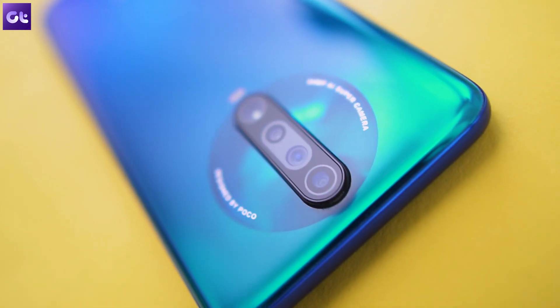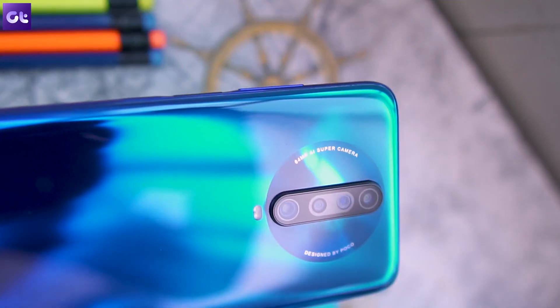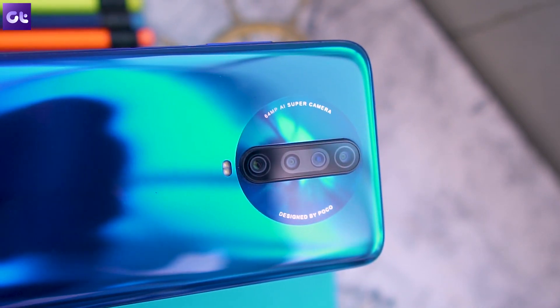The POCO X2 is here and there's a very good chance that a lot of you guys would be interested in buying that. If you've bought one or are looking to buy one, here is a list of 10 best apps that you should definitely install on your POCO X2 to make the most of that device. This is Varun from Guiding Tech and let's get started.